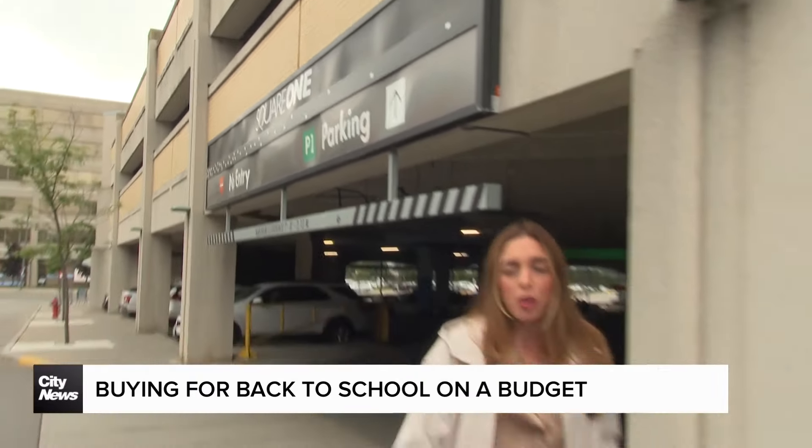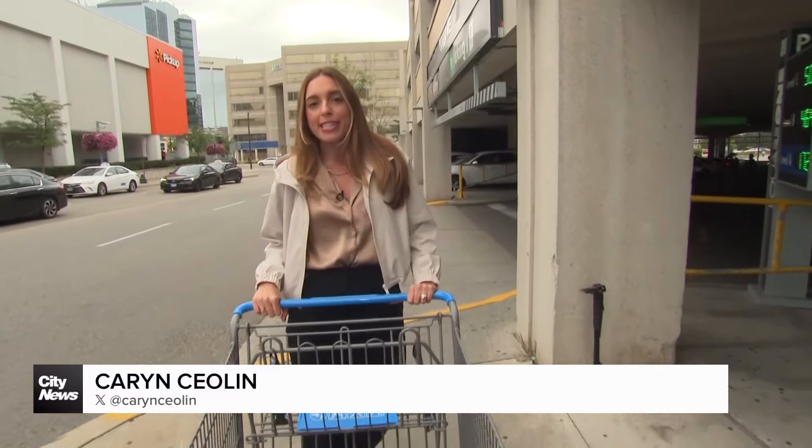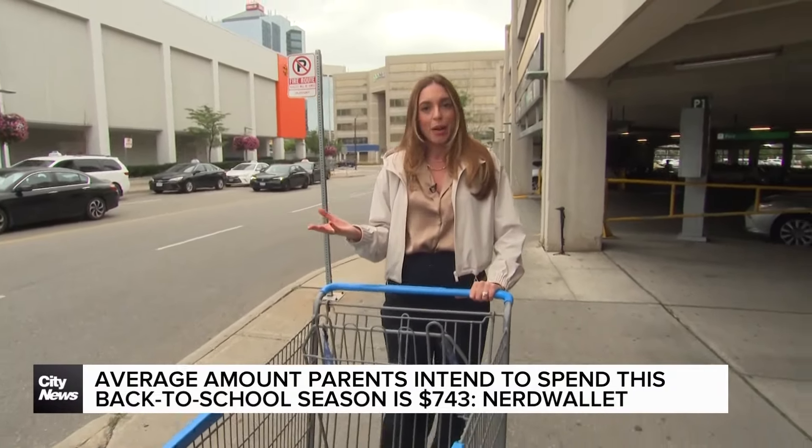We are about to go back-to-school shopping at this Walmart in Mississauga, because a new survey shows that Canadian parents are expected to spend on average upwards of $700 this year. So I consulted some experts on savvy ways to bring that number down.